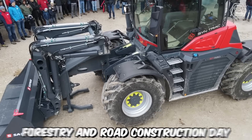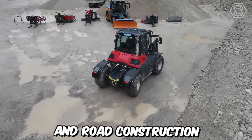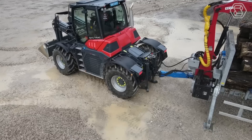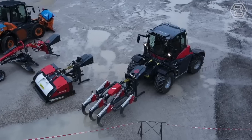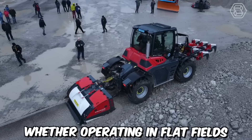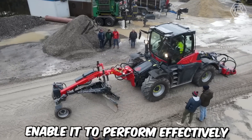The Sintrac Forestry and Road Construction Day is an annual event that brings together industry professionals, enthusiasts, and experts in the field of forestry and road construction. The Sintrac Sefer is an exceptional and versatile machine designed to meet the demands of various applications, providing efficient and reliable performance in a wide range of tasks. A significant advantage of the Sintrac Sefer is its adaptability to various terrain conditions — whether operating in flat fields, hilly landscapes, or rough terrains, the machine's superior traction and stability enable it to perform effectively.